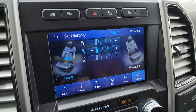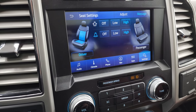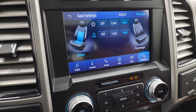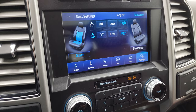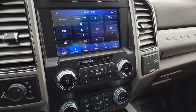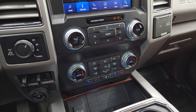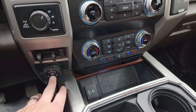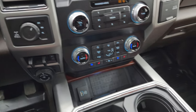My favorite feature on the King Ranch package is the massaging seats. They actually massage the back and lower part of the seat — high, low, or off. Just a really nice feature. Down here are your more tactile volume, tune, and climate controls, including dual climate controls. This is your trailer backup assist, factory brake controller, four-wheel drive selector, and push button start.